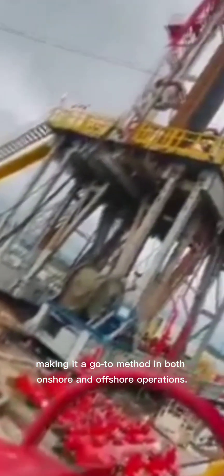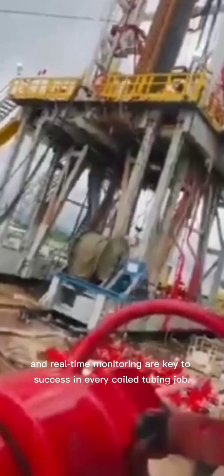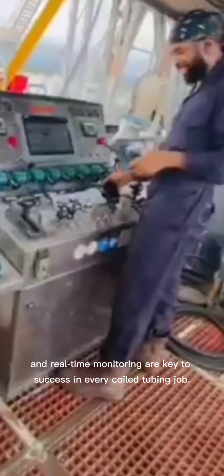Safety planning and real-time monitoring are key to success in every coil tubing job.